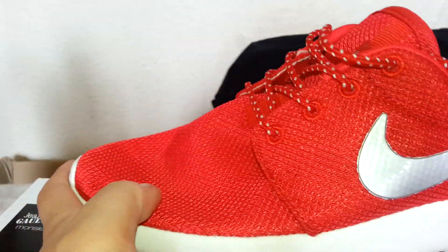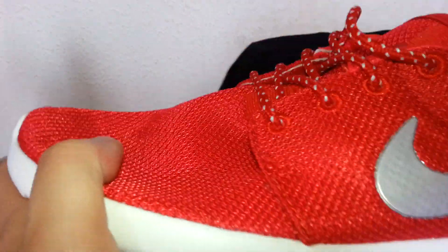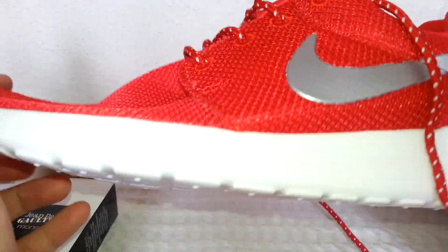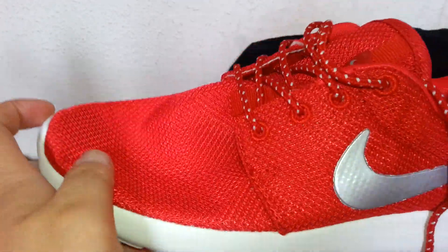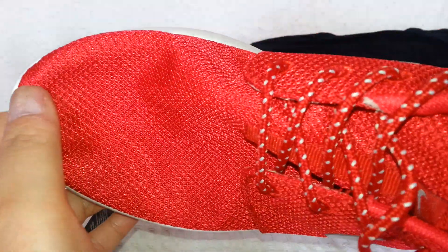So I have unwrapped the bubble wrap. This is the shoes — the Nike Rocher Run they call it. The colour is red. The quality is very good and I am very impressed for $27.